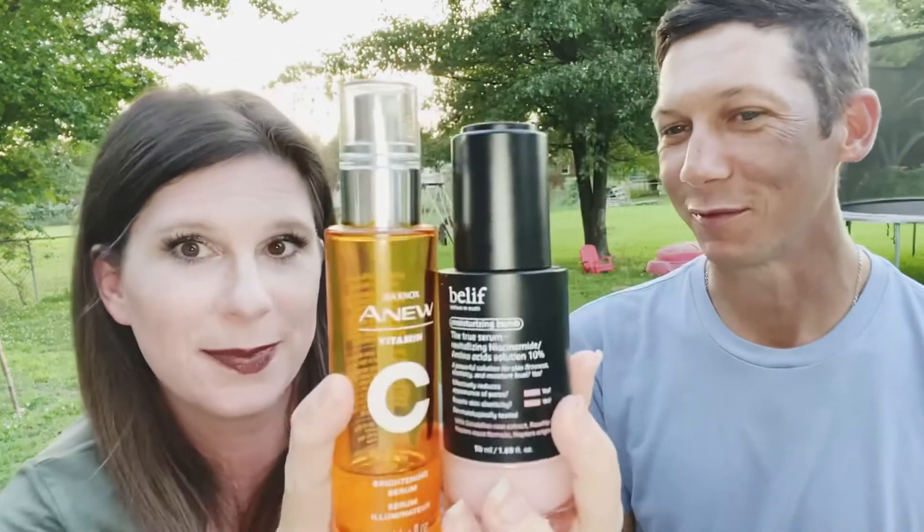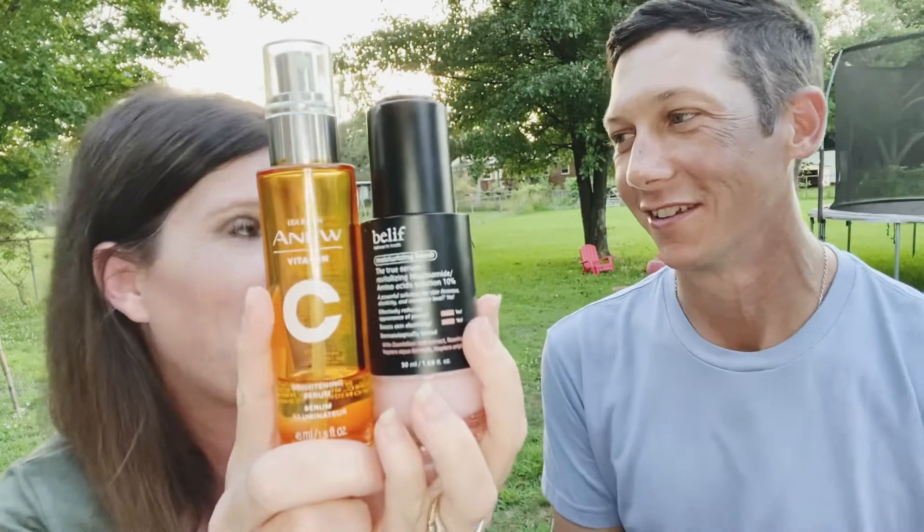If you're using the Vitamin C and you're using this moisture balm Belief serum, which one goes first? The serum goes first — but they're both serums. The Vitamin C goes first because it is thinner. You always want to go thinnest to thickest. So you prep your skin, you cleanse, you treat — and then another treatment before moisturizing.